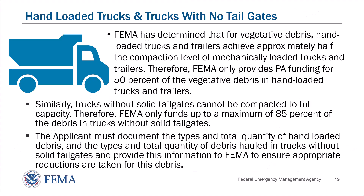Hand-loaded trucks and trucks with no tailgates. FEMA has determined that for vegetative debris, hand-loaded trucks and trailers achieve approximately half the compaction level of mechanically loaded trucks and trailers. Therefore, FEMA only provides public assistance funding for 50 percent of the vegetative debris in hand-loaded trucks and trailers. Similarly, trucks without solid tailgates cannot be compacted to full capacity, so FEMA only funds up to a maximum of 85 percent of the debris in trucks without solid tailgates. The applicant must document the types and total quantity of hand-loaded debris and the types and total quantity of debris hauled in trucks without solid tailgates, and provide this information to FEMA to ensure appropriate reductions are taken.